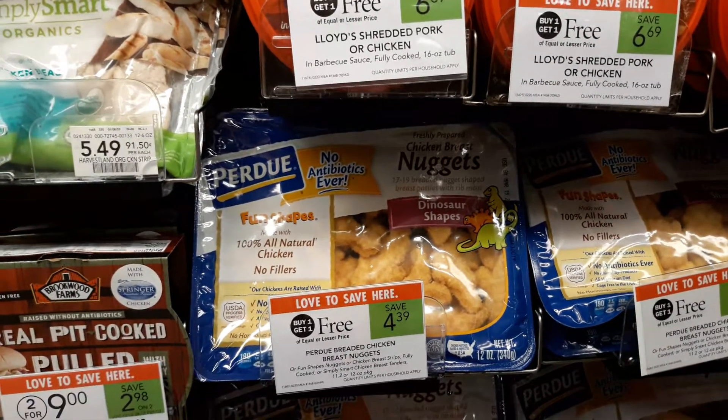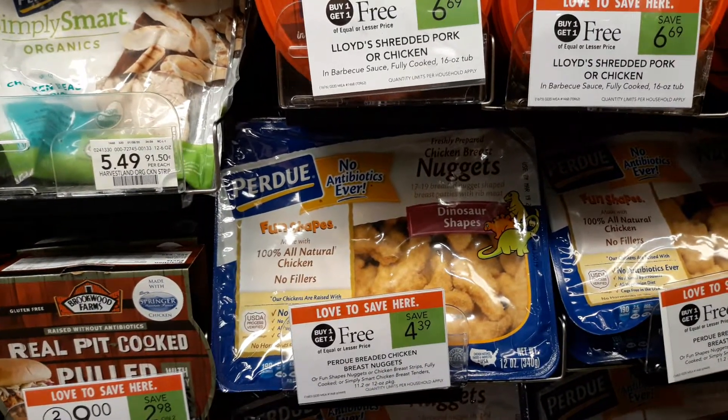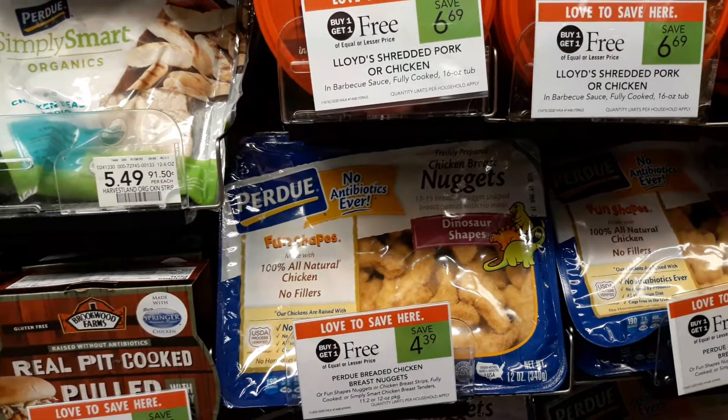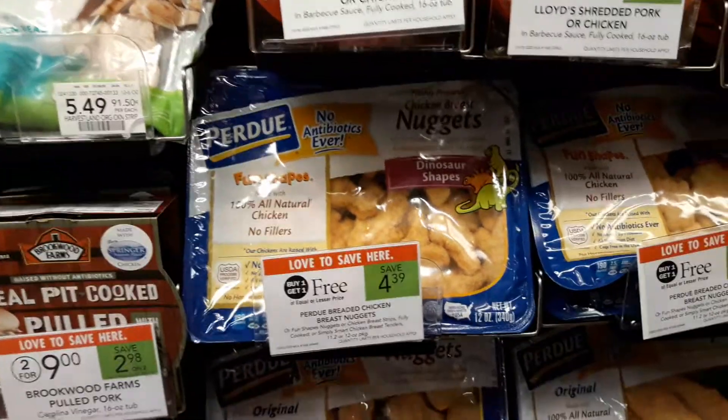If you're in a half BOGO area, you can buy three and use one of the $1.50 off three coupons and pay $1.70 a package. Or if you're in a true BOGO area, you would buy six and use two of the $1.00 off three coupons and pay $1.70 a package. Happy Couponing!